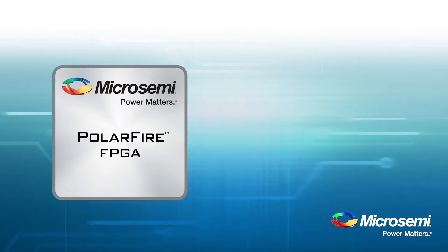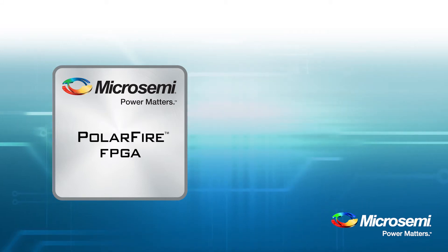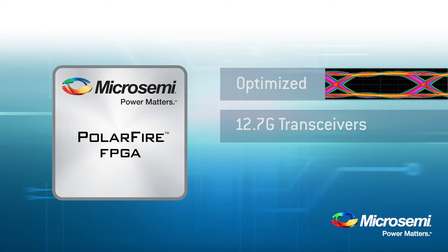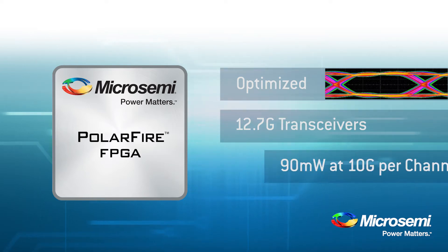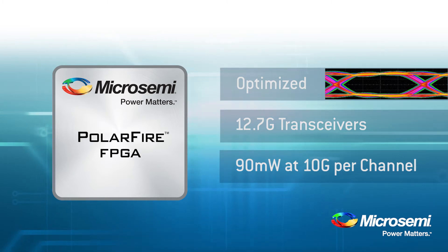Now, let's talk about some chip features which lower the total power of the device. Our transceivers are optimized for up to 12.7Gbps throughput. At 10Gbps performance, we consume less than 90mW per channel. Competing device transceivers were designed for high-end products which are larger in die size and consume additional power.